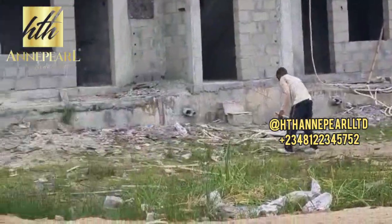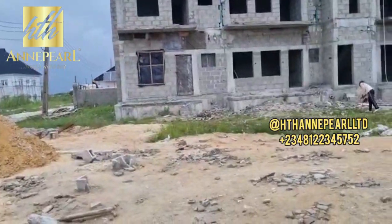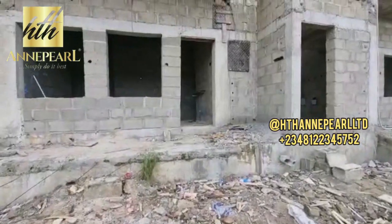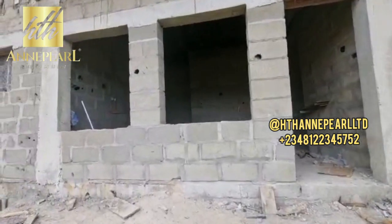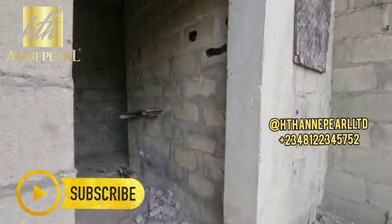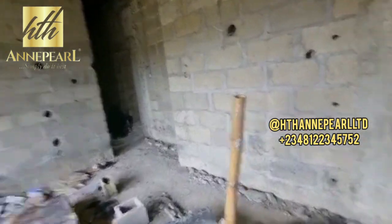One of the things I love about this particular estate is that it is quite safe. It has proximity to the express. Another thing is the title on this property is Governor's Consent. I'm really excited to see how far this project has gone. And if you want to see the 3D, you can access the comment section — this is just exactly what we plan to give you.